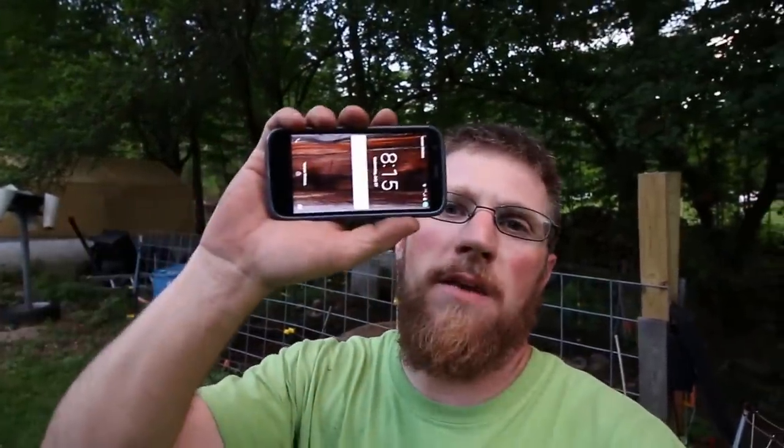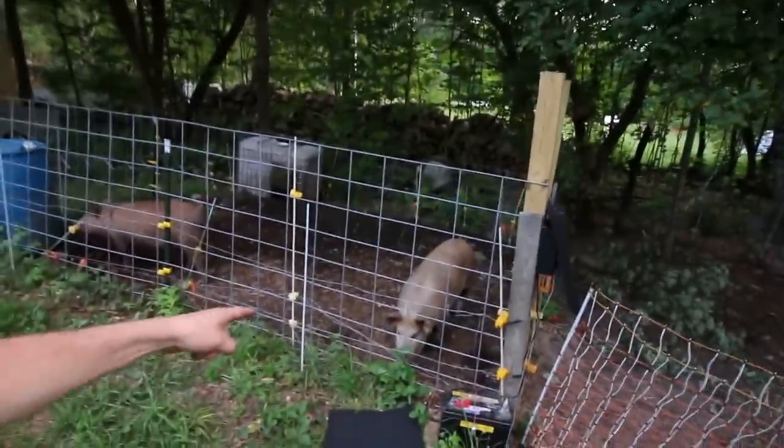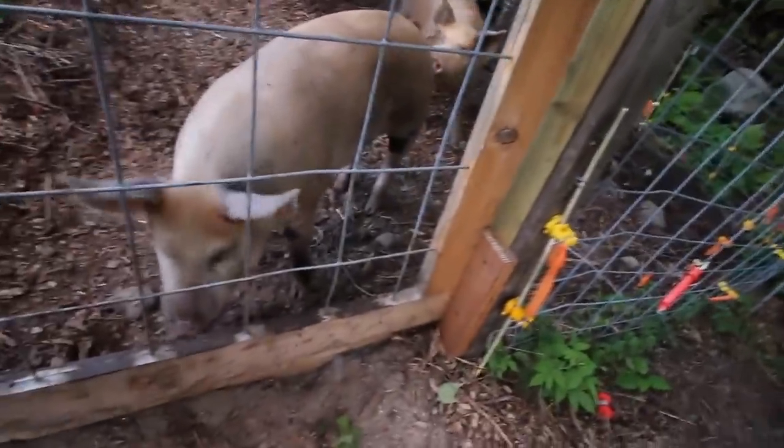Alright, we just got done setting up the pigs' new pasture. It's 8:15 at night, a little late. Not going to let the pigs sleep out here tonight, but they're ready. They want to go check it out. So let's go — ready for this guys? They're going to have a blast.